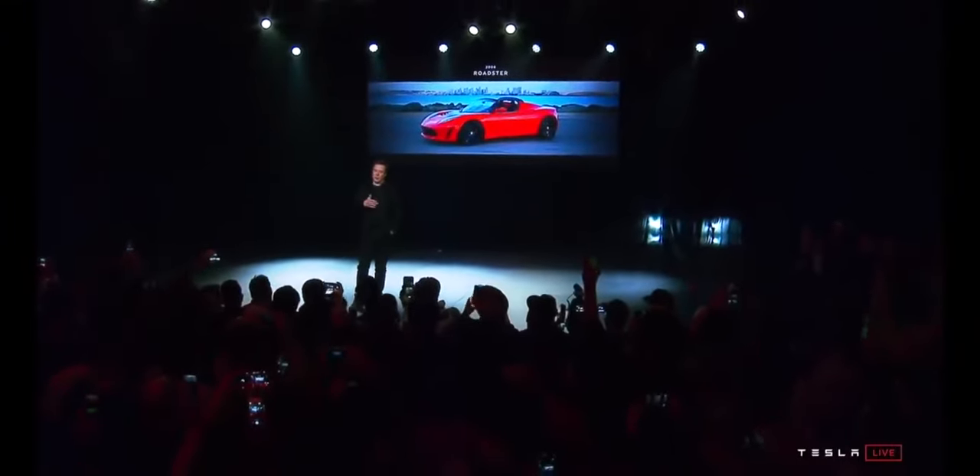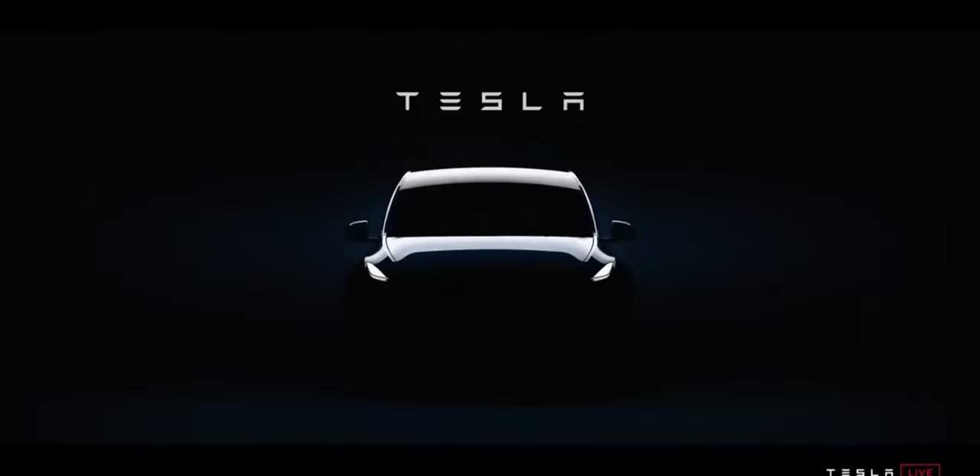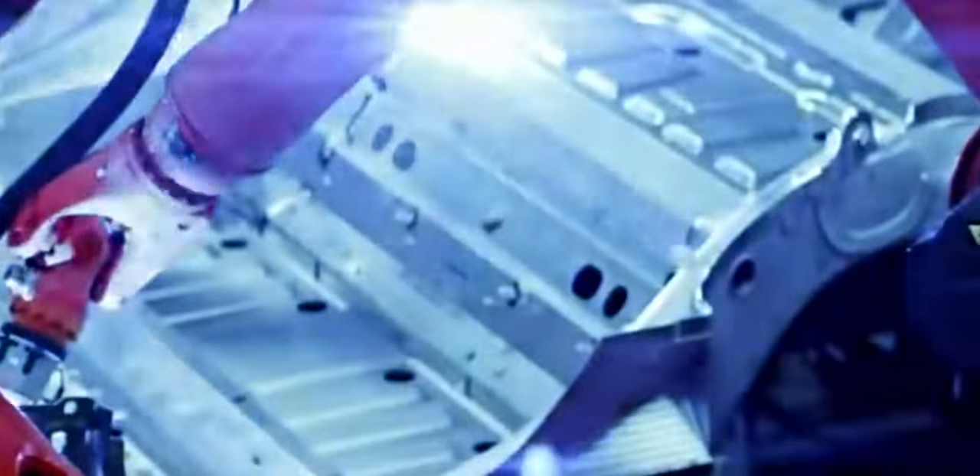Tesla CEO Elon Musk unveiled the Model Y back in March 2019. The Model Y shares its chassis, battery, and electric motors with the Model 3 saloon, though Tesla plans a 4,680 battery and chassis upgrade — more on that later. The Y measures about 50mm longer than the 3, and the roof sits some 200mm higher; its 4.75m length is similar to a BMW X3's.